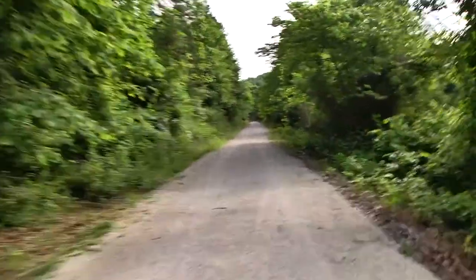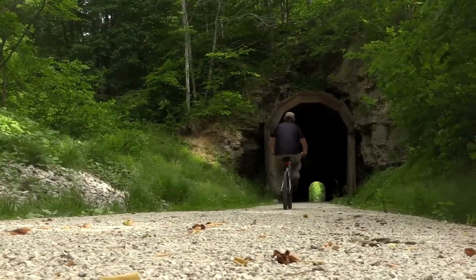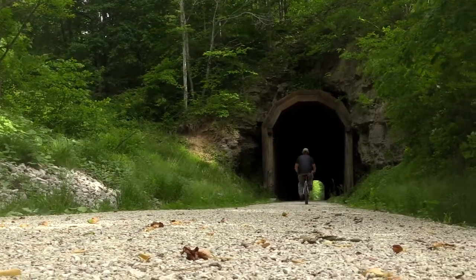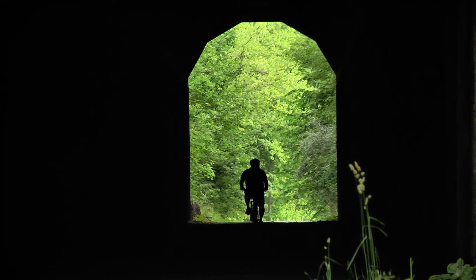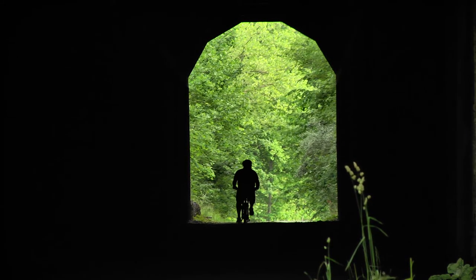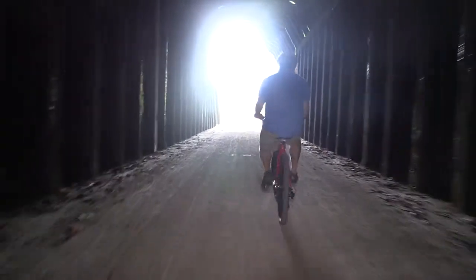Approximately four miles from the Royalton Trailhead you will come to the Gun Creek Tunnel, which was definitely the highlight for us. The tunnel, which is nearly 700 feet long, plays tricks on the eye. On the outside it may look like it's 100 yards long, but once you start pedaling through it, the opposite entrance seems to get further and further away. It feels as if the tunnel grows in length as you're pedaling through it, which is a pretty cool experience.